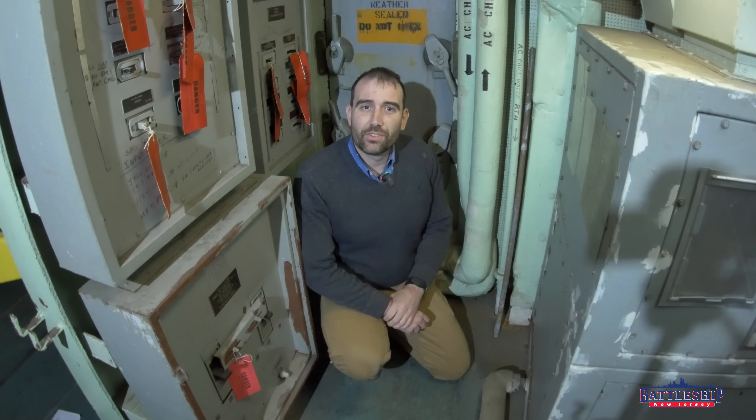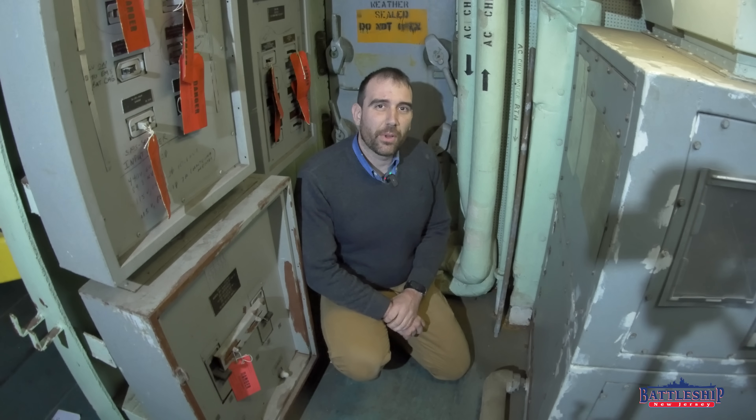Hi, I'm Ryan Szymanski, curator for Battleship New Jersey Museum and Memorial. Today we're on the 05 level of the superstructure in the SPS-49 equipment room.